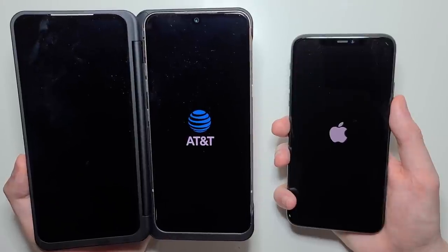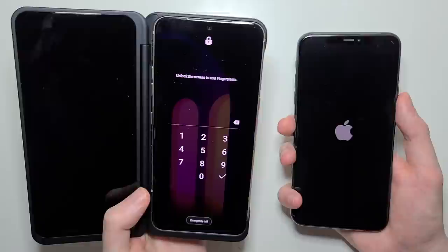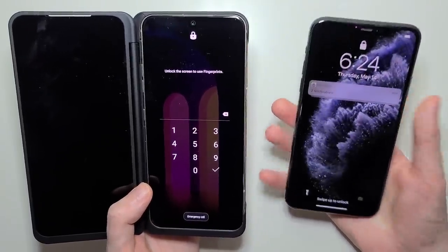So for the first test, boot up, we have a V-inch for the LG. And now the iPhone is up.